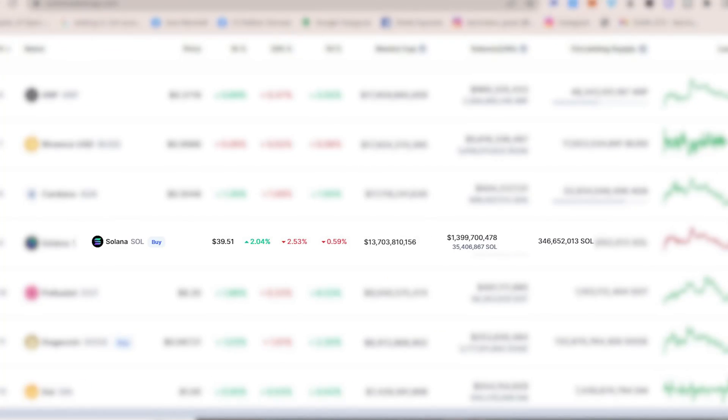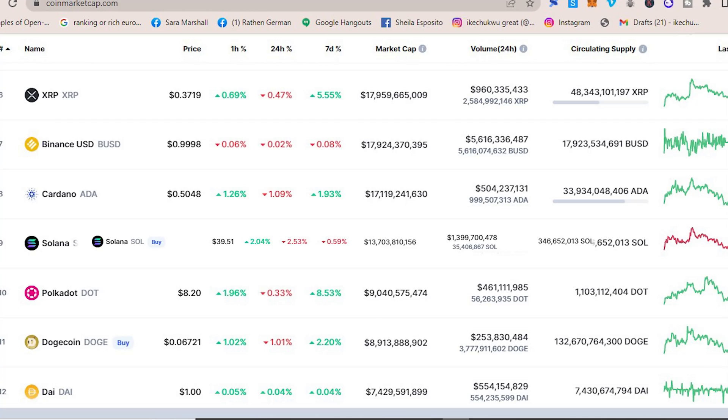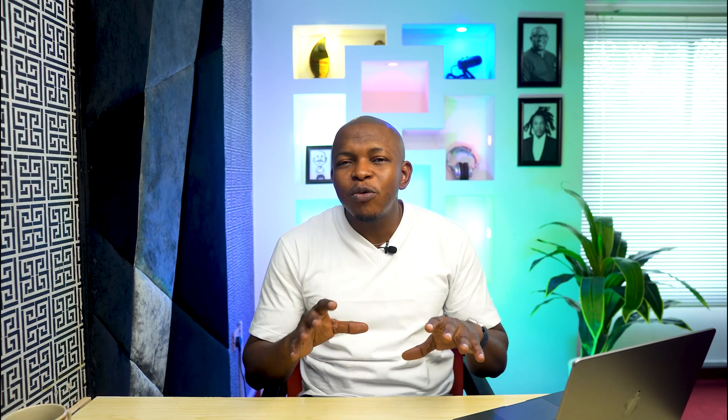SOL is the native and utility token of the Solana blockchain. It has a market cap of $13 billion at the point of making this video. Since its launch in 2017 by Anatoly Yakovenko, Solana has grown to become one of the largest cryptocurrencies in the world, standing as a strong rival to Ethereum, Cardano, and the rest of the layer-one blockchains.